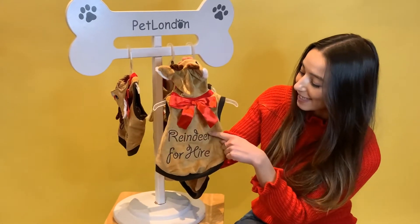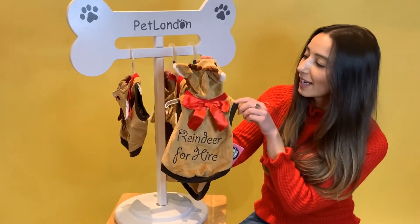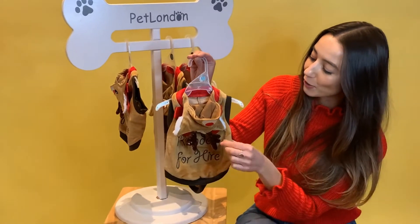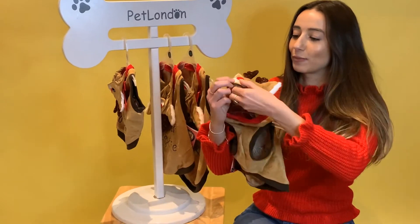You can see it's embroidered on the back — it says 'Reindeer for Hire'. You have a gorgeous red 3D bow there, and look at the hood. The hood you can either have on or off, and here's how it looks from the front.